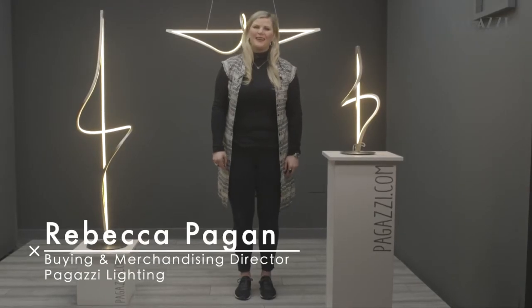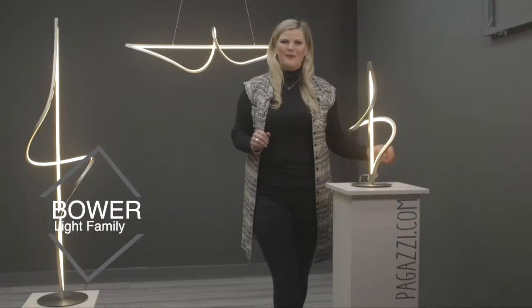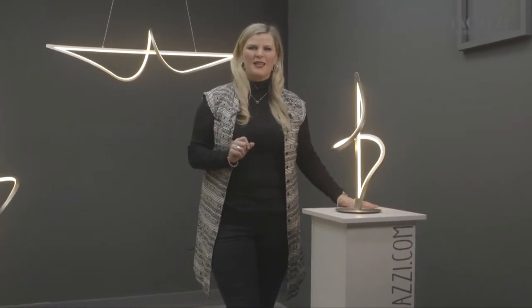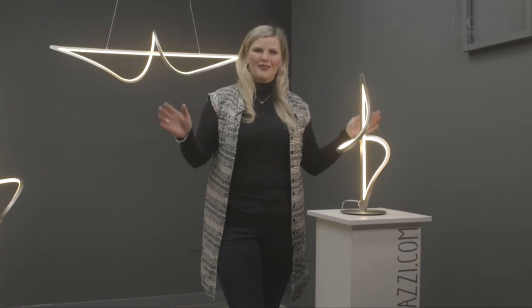Hi everybody, my name is Rebecca and I'm the buying director of Pugazi Lighting. Today I want to talk to you about this beautiful range designed just for you, exclusive to us, called the Bower. As you can see, this beautiful integrated LED range is perfect if you've got a table or a room that needs some space filled up, because it has got such presence and it really is a larger than life lamp.